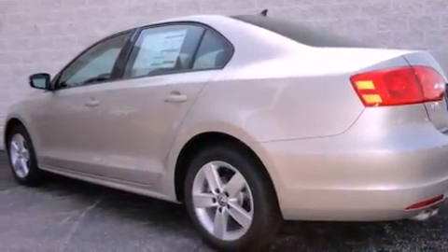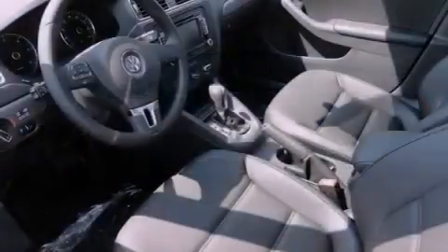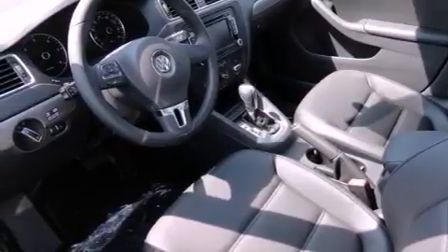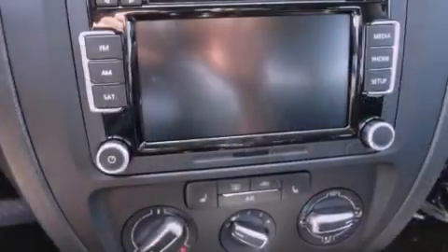Features include a power moonroof, air conditioning, cruise control, a CD player, a leather-wrapped steering wheel, a passenger-side vanity mirror, a security system, traction control, a split folding rear seat, and heated seats that can warm you up in seconds, keeping you and your passengers comfortable the whole trip.